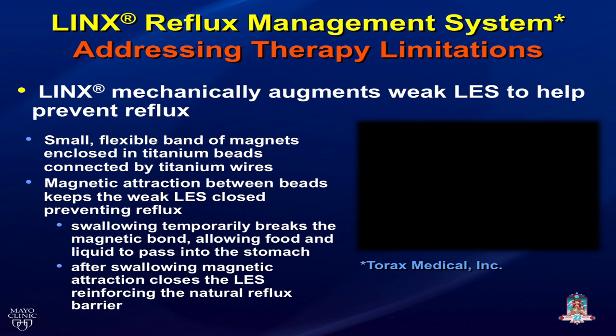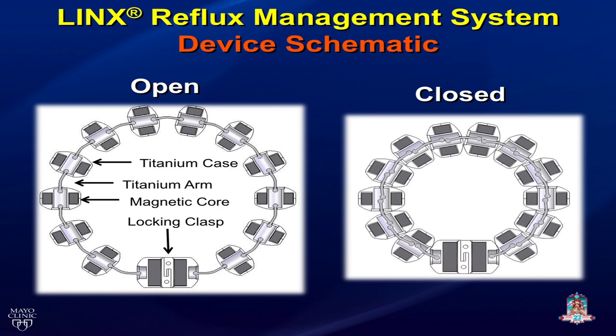You can see it more clearly here — these titanium casings, the magnets held together by individual titanium wires. Each bead has the capability of moving back and forth on itself, and here it is in a closed fashion.